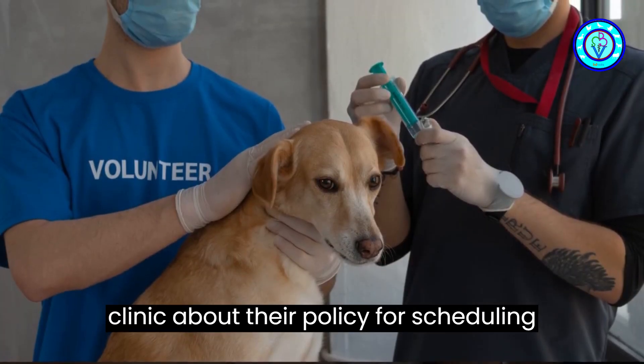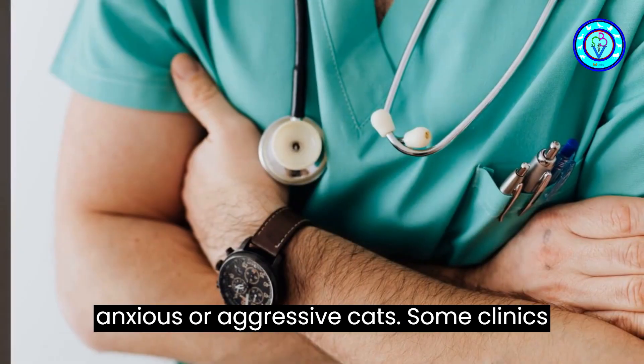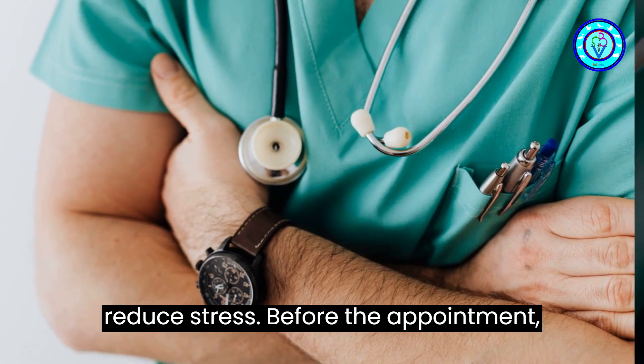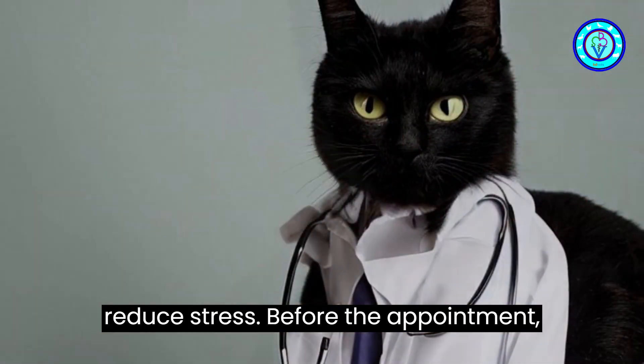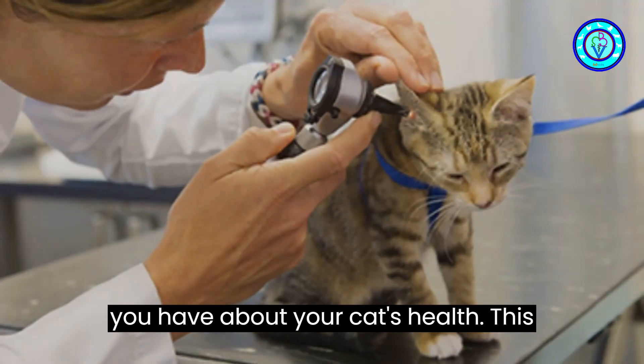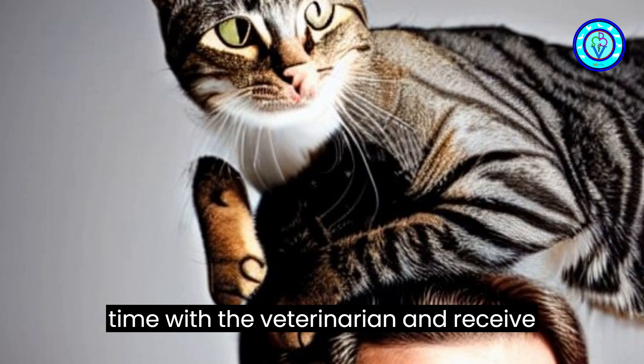Additionally, ask the vet clinic about their policy for scheduling anxious or aggressive cats. Some clinics offer quieter, less crowded time slots to reduce stress. Before the appointment, prepare a list of questions or concerns you have about your cat's health. This ensures that you make the most of your time with the veterinarian and receive accurate information.